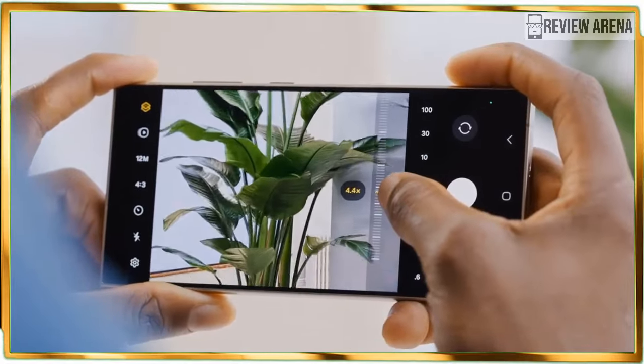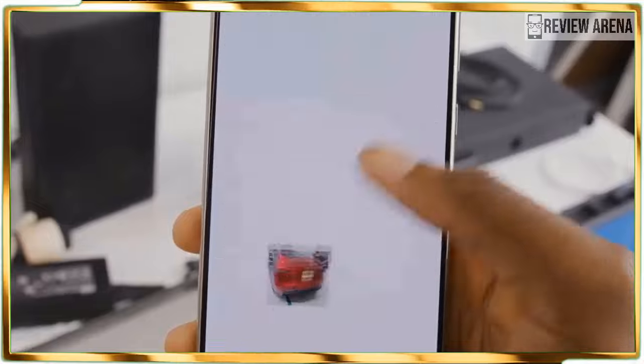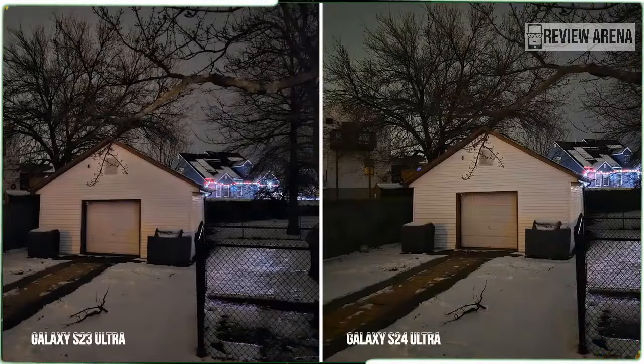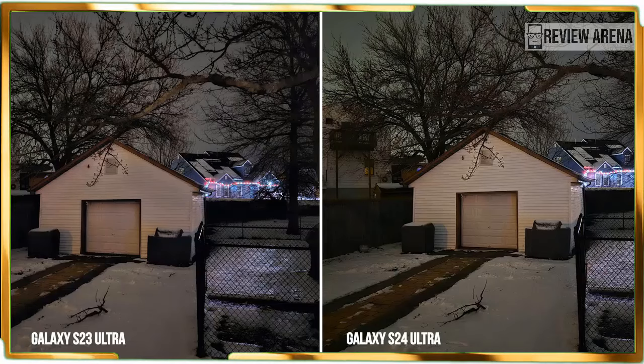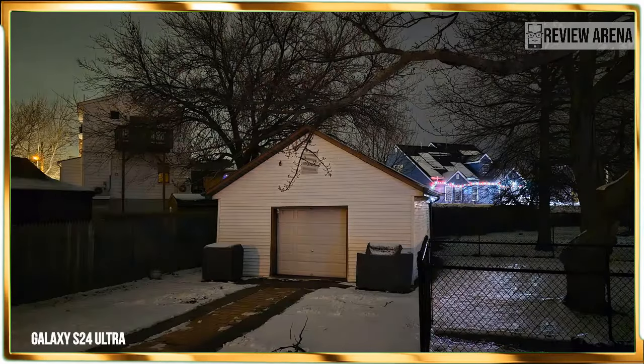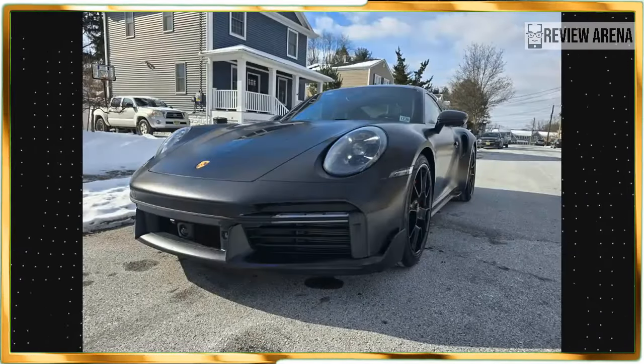This doesn't surprise me — we have seen this executed on other phones with excellent zooming results, like the iPhone 15's 2x telephoto zoom. Before I detail the new telephoto camera and whether Samsung made the wrong decision, I will explain how this phone's other cameras perform under different situations, along with side-by-side comparisons against the S23 Ultra and iPhone 15 Pro Max.